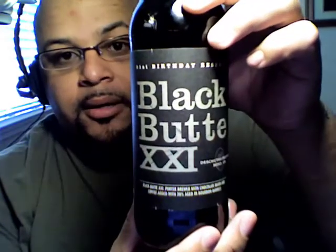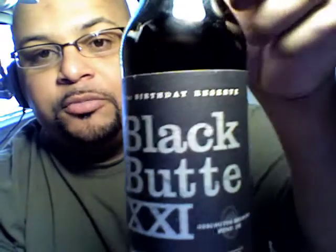Here it is man — it's a special batch from Deschutes. You know I'm a huge fan of Deschutes. They started sending me beers, and they sent me this special batch of their Black Butte 21, their 21st birthday reserve. This is a very special batch, and it's got the wax dip — it's just so freaking cool.